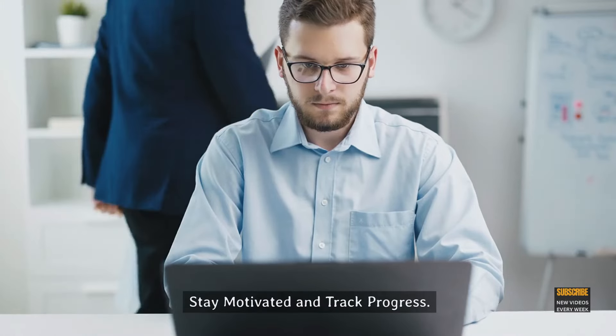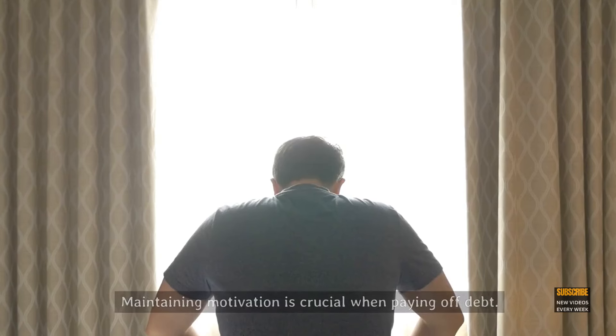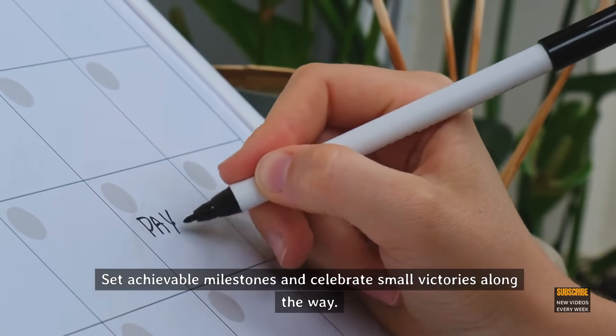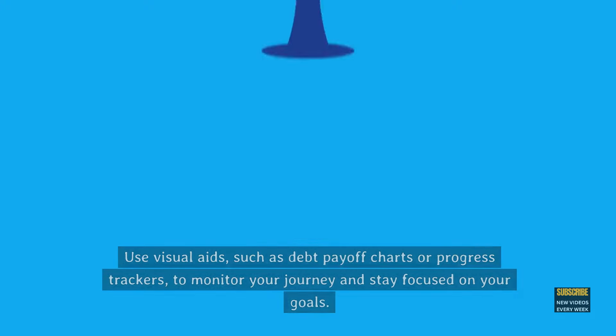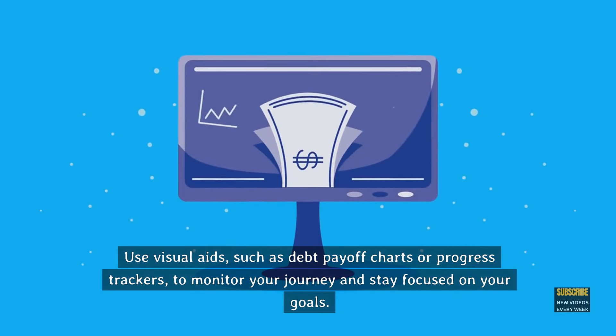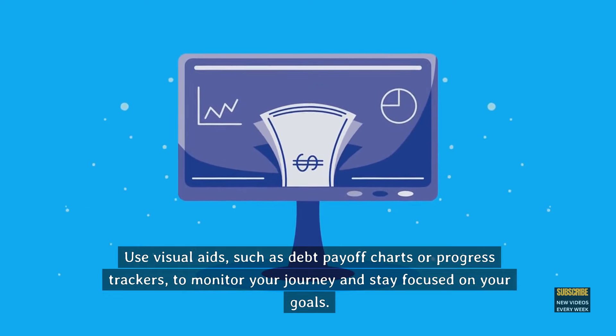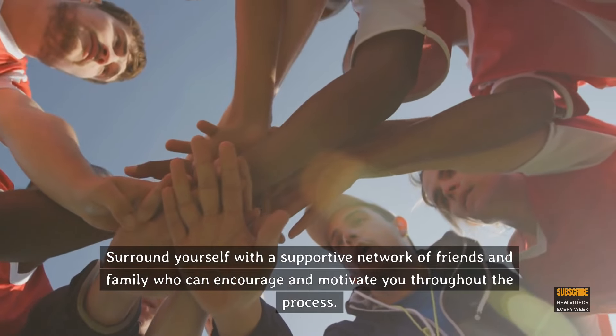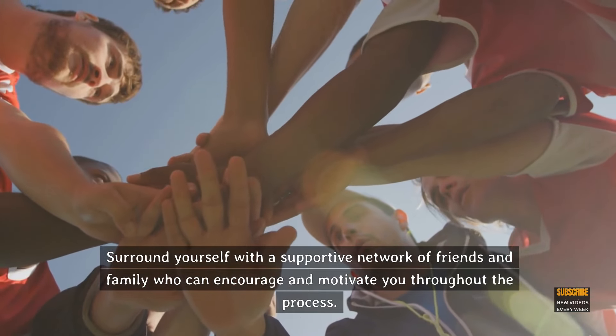Step 9: Stay motivated and track progress. Maintaining motivation is crucial when paying off debt. Set achievable milestones and celebrate small victories along the way. Use visual aids, such as debt payoff charts or progress trackers, to monitor your journey and stay focused on your goals. Surround yourself with a supportive network of friends and family who can encourage and motivate you throughout the process.